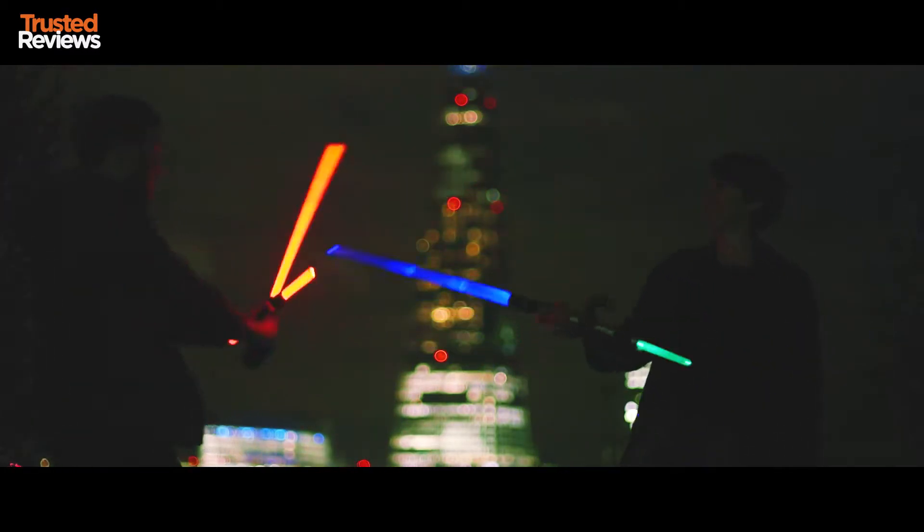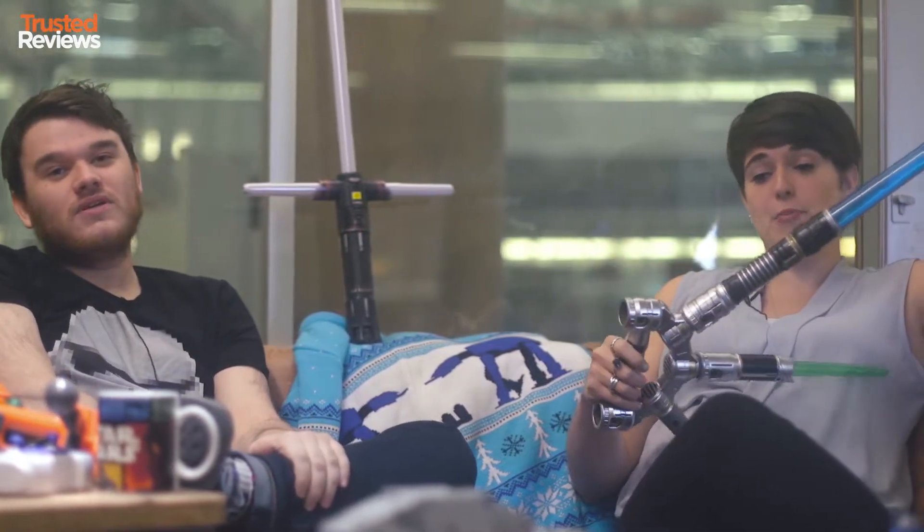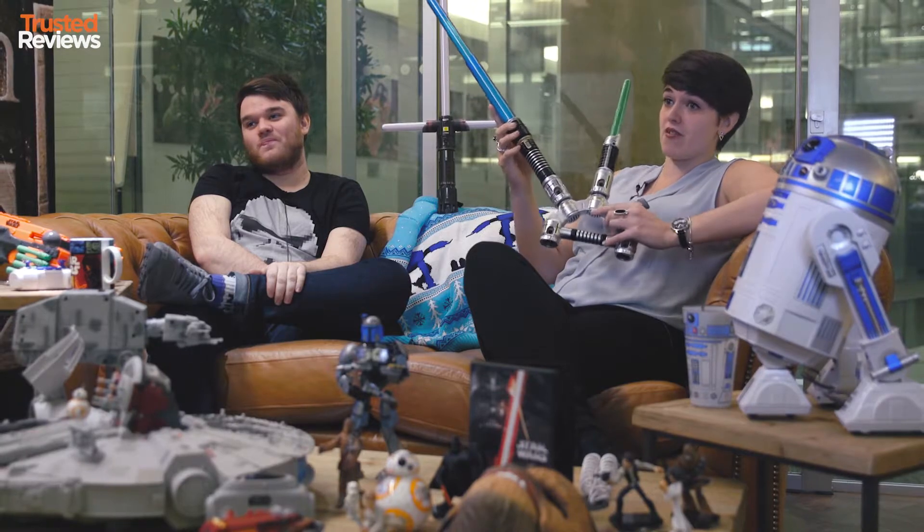Well if you don't have £200, like most of us, this costs about £50. It's the Blade Builder lightsaber and comes with a variety of attachments to make sure that you can make it your very own beast.